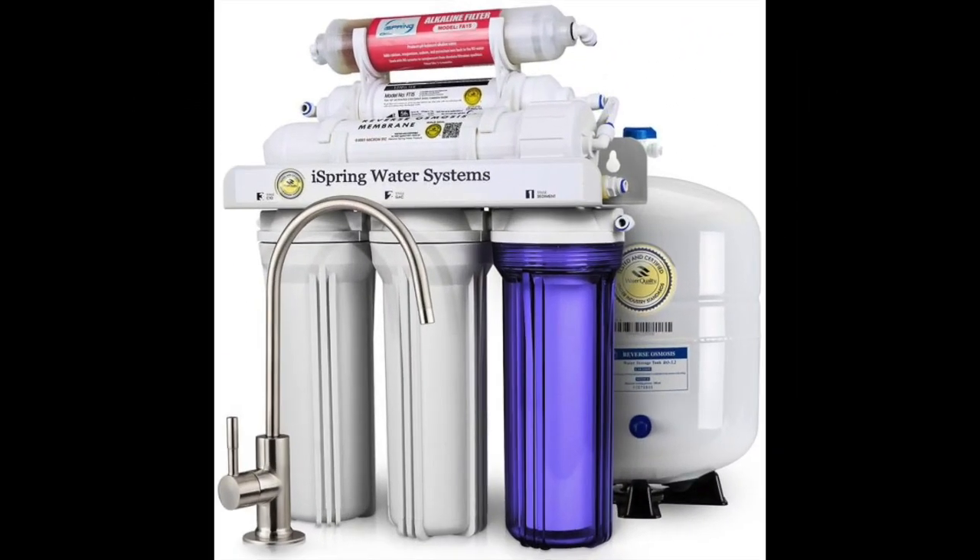Coming in at number three: the iSpring RCC7AK High Capacity Undersink Six Stage Reverse Osmosis System. This is the best iSpring reverse osmosis system for well water on the market. It is a more advanced option compared to other RO systems available, yet comes at a relatively affordable price, giving you much better value for your money. Additionally, this product has obtained a WQA Gold Seal certification, meaning it has passed some of the strictest criteria to ensure safety and efficiency of the filtration process.